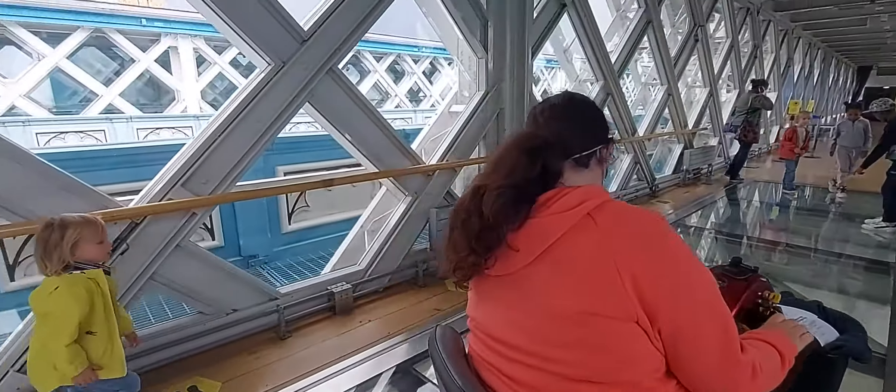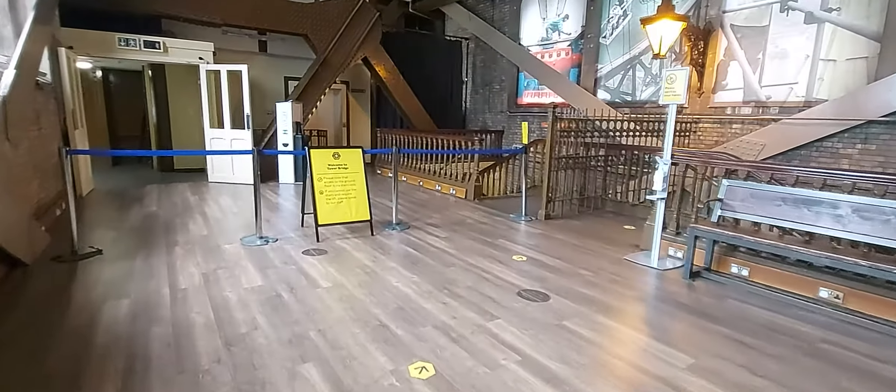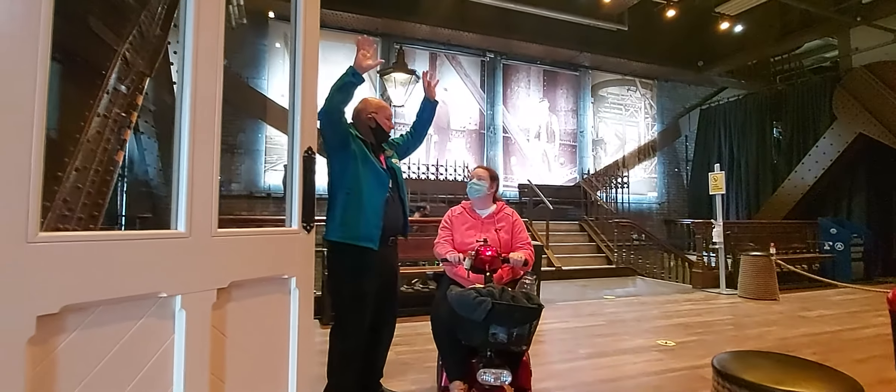Then you've got the glass floor and the mirror ceiling, so you can take some selfies. Then you go through to the south tower — you look up and you've got seven workers' statues showing how they built the bridge.